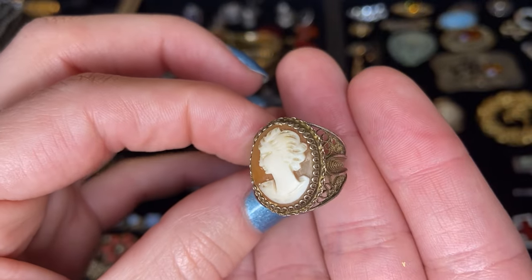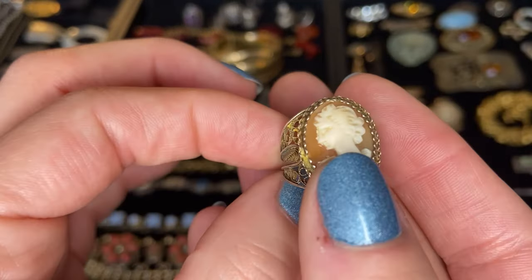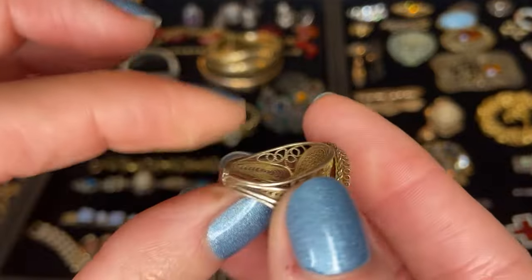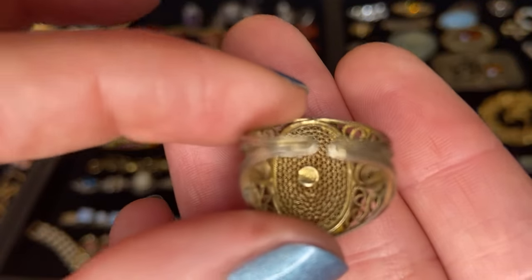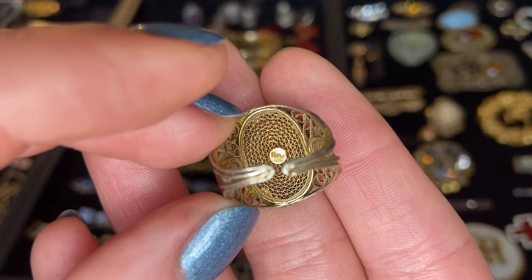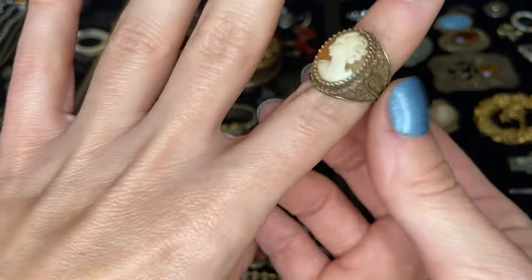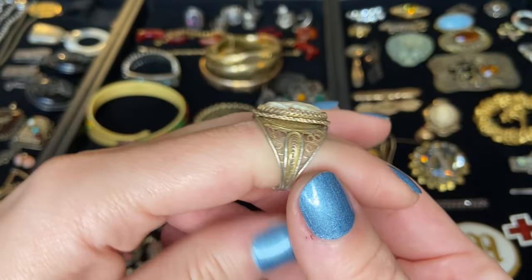So we have this carved cameo ring in a beautiful silver tone filigree metal setting. Definitely needs to be cleaned up a little bit. There is a marking on here and I believe it says 800. So I believe this is 800 silver with a beautiful carved cameo.